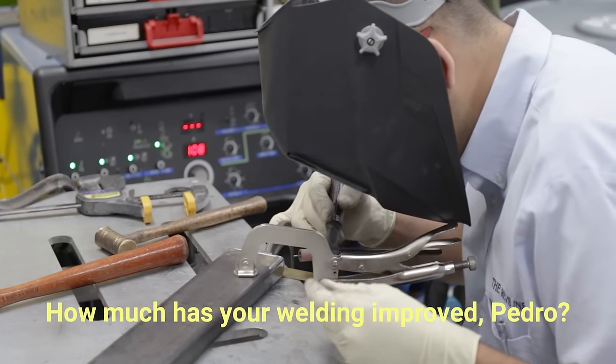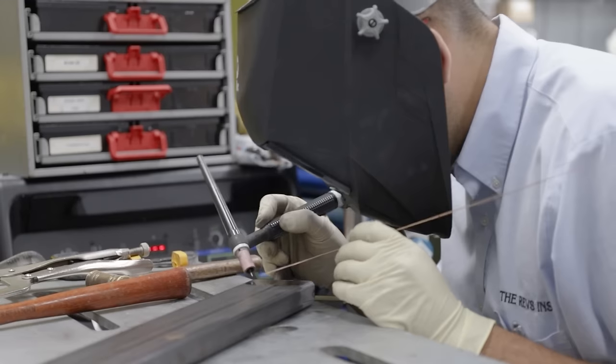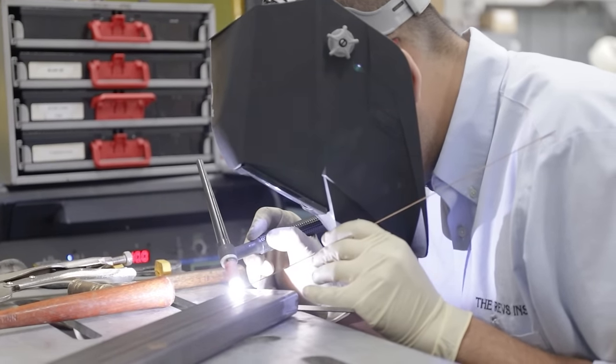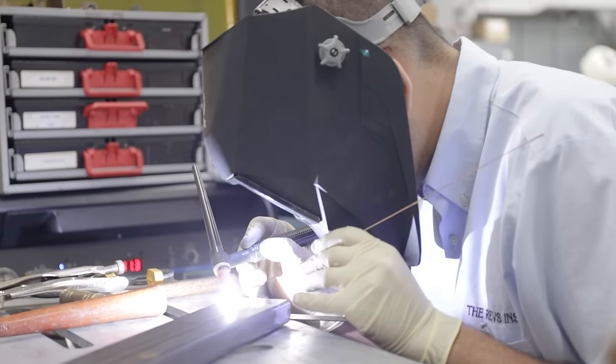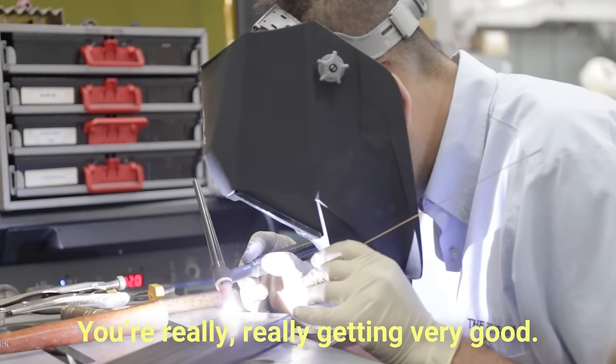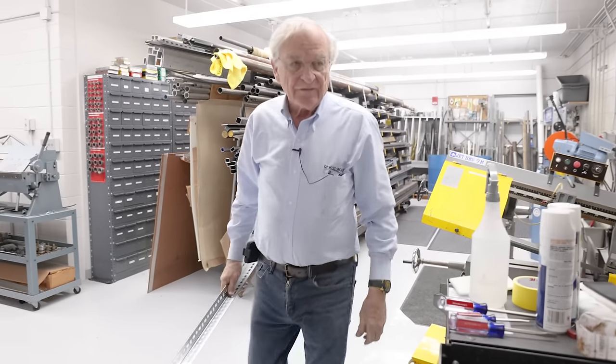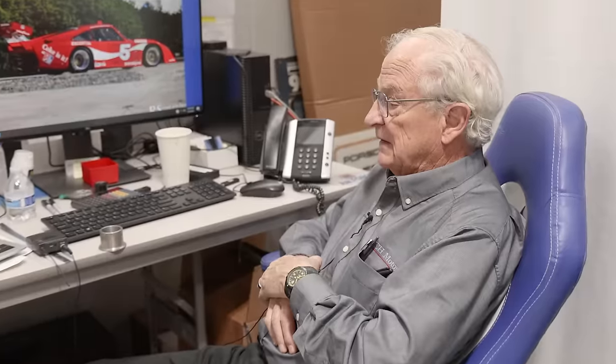How much has your welding improved, Pedro? A good amount. Welding — if it's not something that you constantly practice, it's a feel that kind of goes away, so you have to constantly train. Once I started going to different events and everybody mentioned Dave Clem, I started Googling and learning more about him. He's completely one of a kind — they don't make him like him anymore.